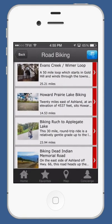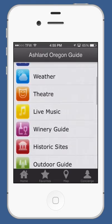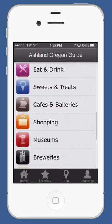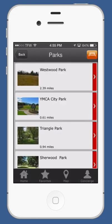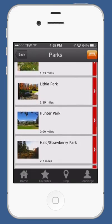There are directions and difficulty level for outdoor activities. We also have eat and drink sections, sweets and treats, cafes and bakeries, a whole brewery guide, museums, lodging, nightlife, and parking. Ashland has over 50 different parks, with a fully in-depth park guide.